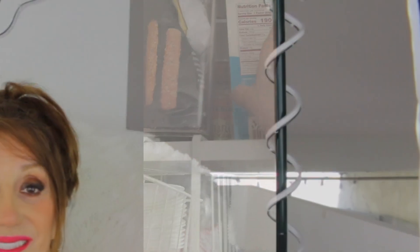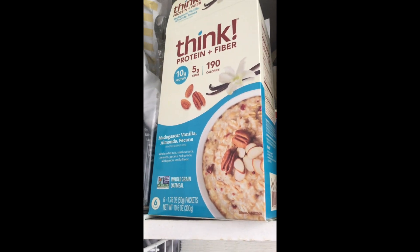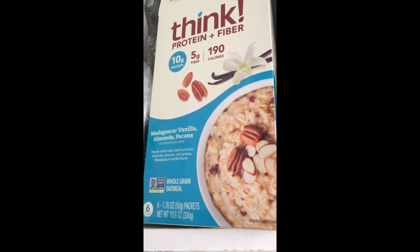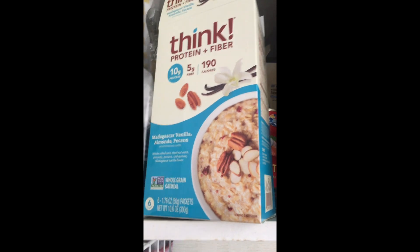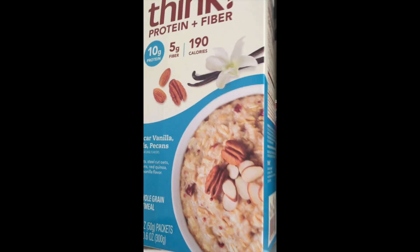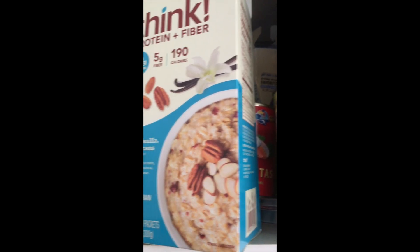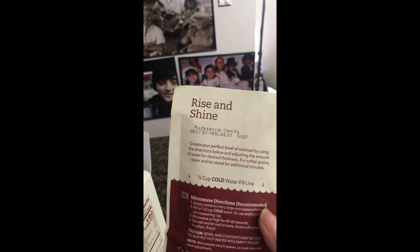Eleventh favorite, this is my Think cereal. It is a high-protein oatmeal — Madagascar vanilla, almonds, and pecans. It is so delicious. 10 grams of protein and you can't taste the protein at all. You just fill up the little envelope, pour all the oatmeal in the cup first, fill up the water to the line, and microwave it for one minute. It is delicious.